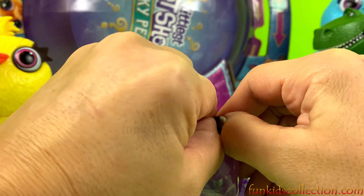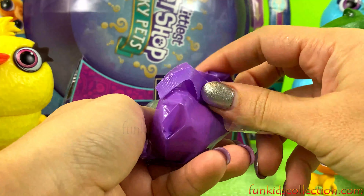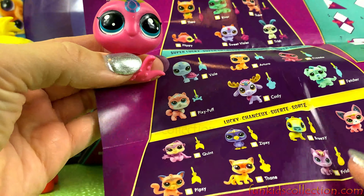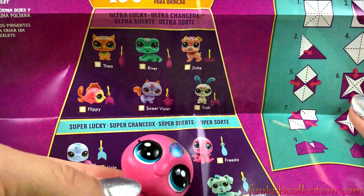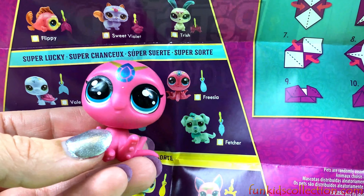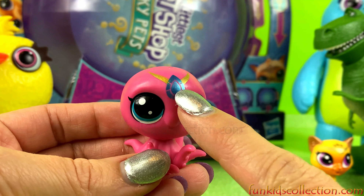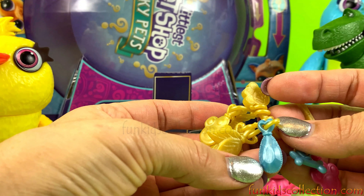Let's see who's inside. Here we go. And here we have — let's see who she is. Fressia Octopus. Very nice. And she's got a jewel on her head, so her lucky charm is a jewel.